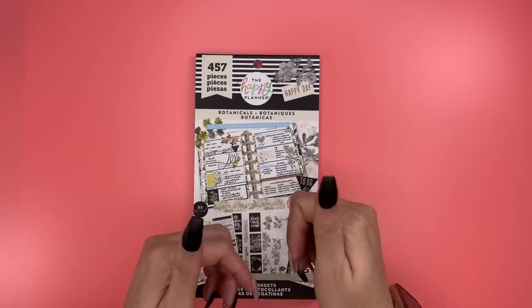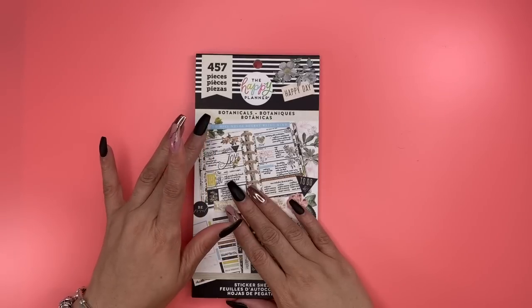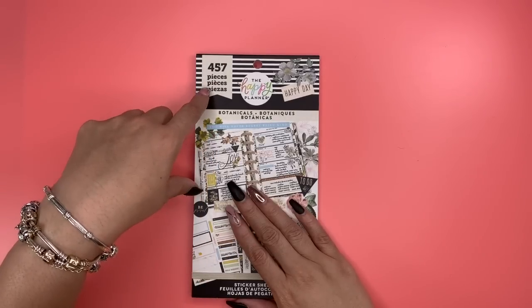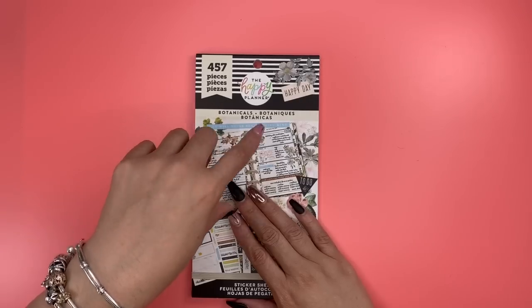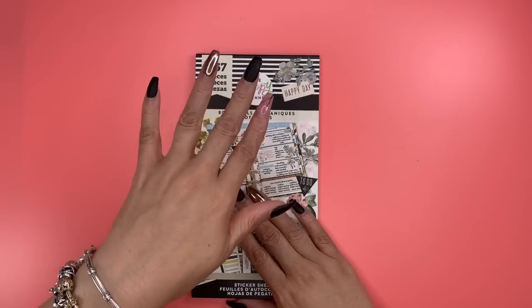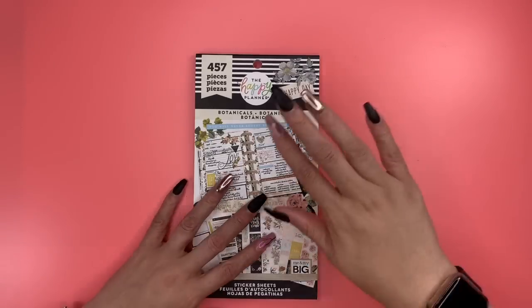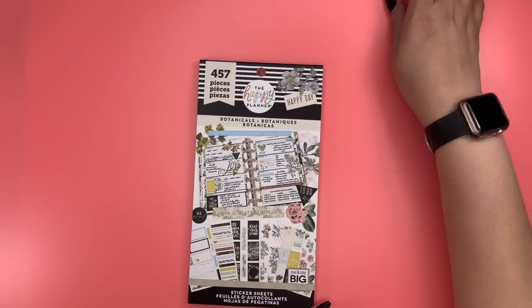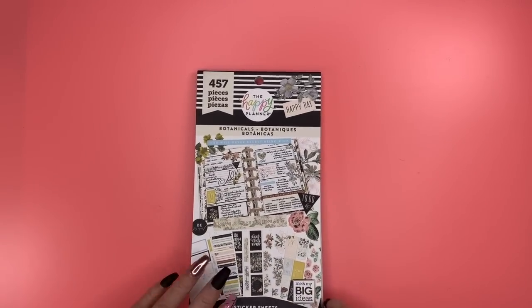Before we get started, I'd like you guys to do a couple of things: number one, make sure you give me the thumbs up if you enjoy the flip through. Comment below if the botanical sticker book is one you added to your collection, and if you didn't, what prompted you not to purchase it. Last but not least, make sure you are subscribed to my channel.